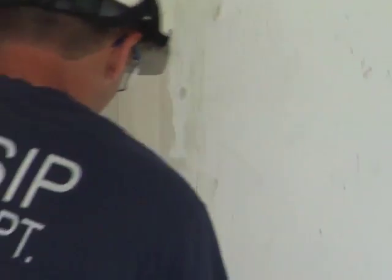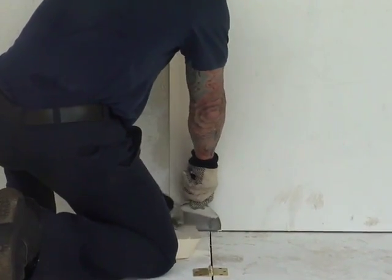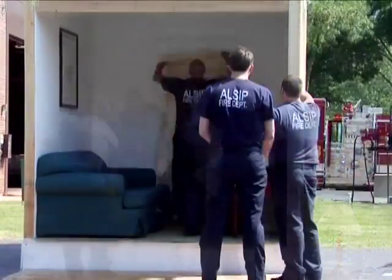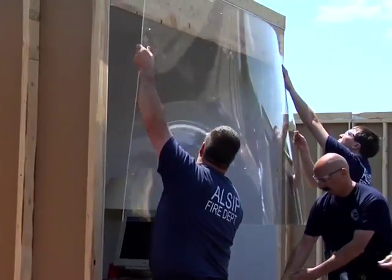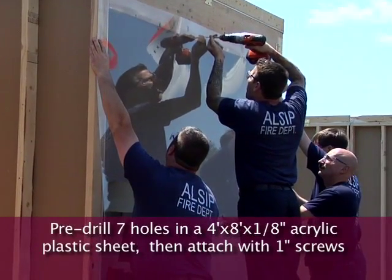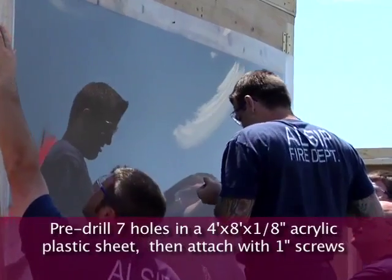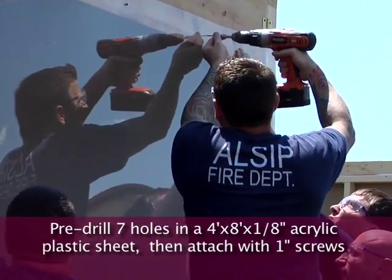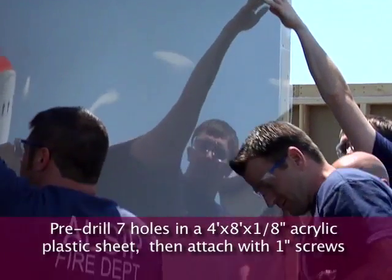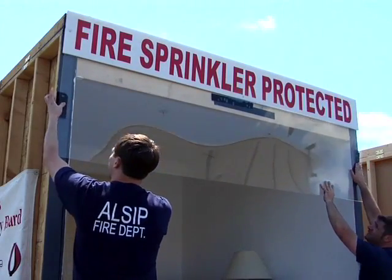Tape any visible cracks with white duct tape to eliminate air leaks. This helps to minimize damage to the unit and contain the smoke. For maximum effect, you want the demonstration to depict a realistic home setting, so paint the surfaces with a coat of primer. For the unprotected flashover room, pre-drill 7 holes in a sheet of 4-foot by 8-foot by 8-inch acrylic plastic — one hole at each of the four corners and an additional three holes evenly spaced across the top. Acrylic plastic tends to crack if you don't pre-drill the holes. You'll install the acrylic plastic with 1-inch screws, but wait until after the rooms are furnished to do this. For the sprinklered unit, you can attach the acrylic plastic using Velcro.